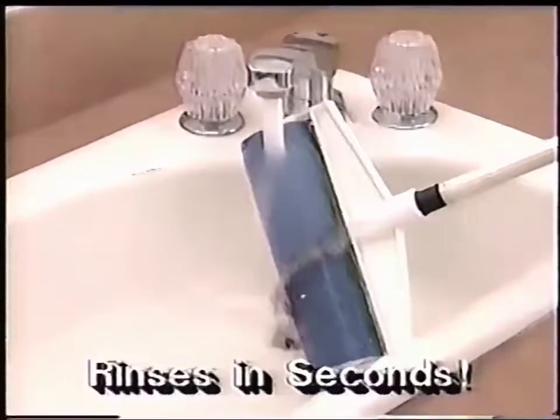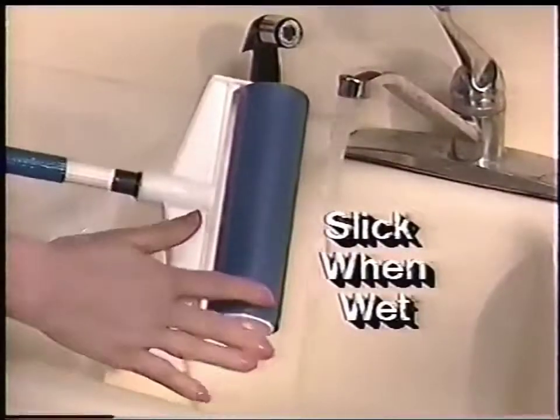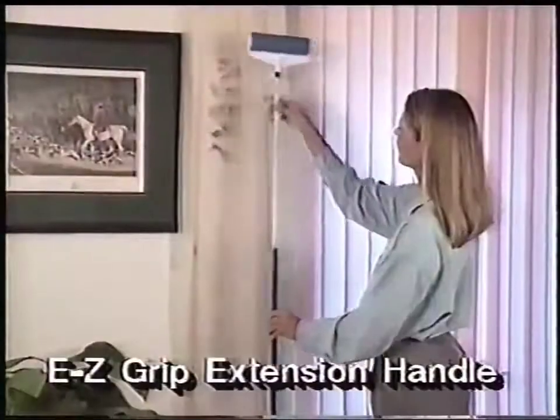Run it underwater and rinse off dirt like it was never there. Super sticky when dry, super slick when wet. Use it over and over. The easy grip extension handle stretches to clean dusty drapes and dirty corners.